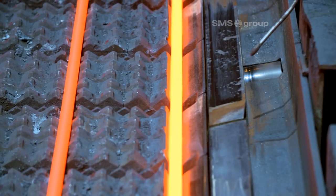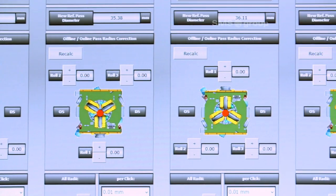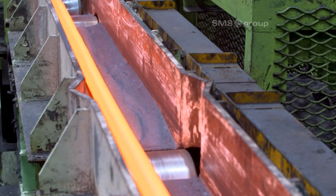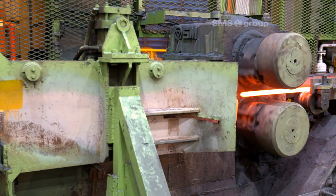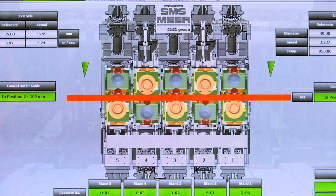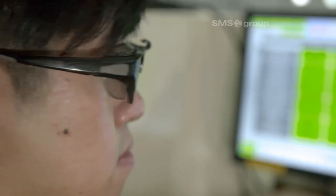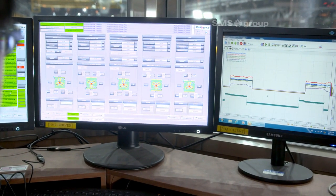The demand for near-net shape rolling is therefore more than satisfied here. A further benefit is rolling in free-size mode that permits any desired intermediate dimension. Hyundai Steel can thus take into consideration, for example, peeling of the bar and minimize the allowance for this. The rolling process is fully automatic and is monitored and controlled by the electrical and automation system from the SMS Group. A core element here is the TCS — Technological Control System Performance Module — that controls the hydraulic roll adjustment.